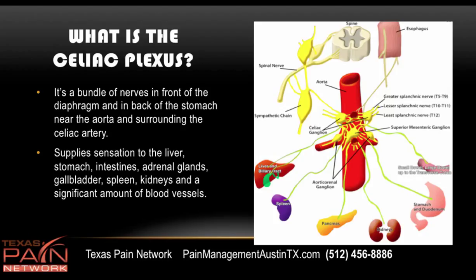The celiac plexus is a bundle of nerves that sits in front of the diaphragm, in back of the stomach, near the aorta, and it surrounds the celiac artery. The celiac plexus supplies sensation to a lot of structures: esophagus, stomach, duodenum, kidneys, pancreas, spleen, liver, and various other things like the sympathetic chain.